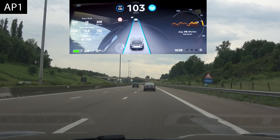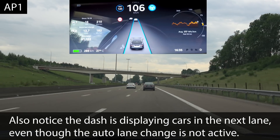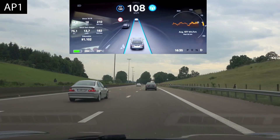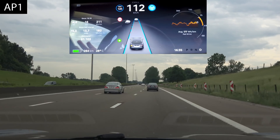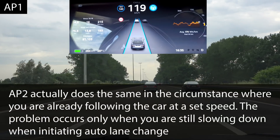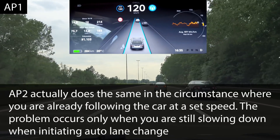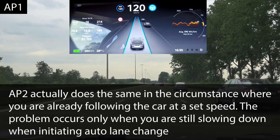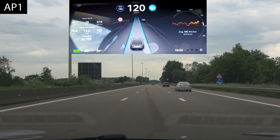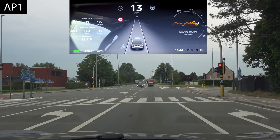Here we have a car in front that I want to overtake. Once the oncoming car has passed, let's see how quickly autopilot 1 accelerates. Setting 120 — it immediately starts accelerating to do the overtake, which autopilot 2 does not. AP2 stays at the same speed until it gets into the next lane, then accelerates. But actually, this behavior of speeding up immediately is what I'd prefer when overtaking.